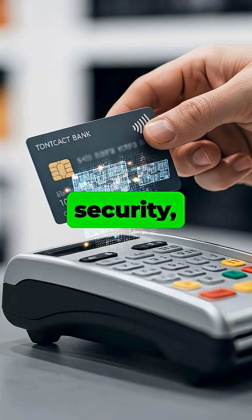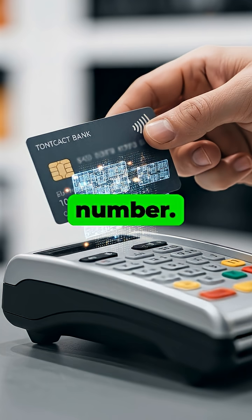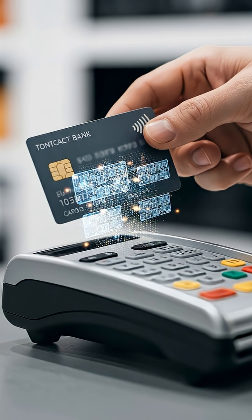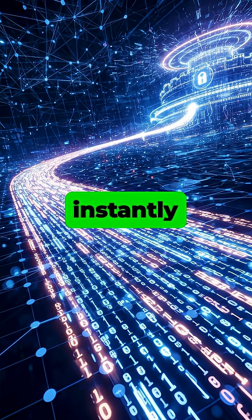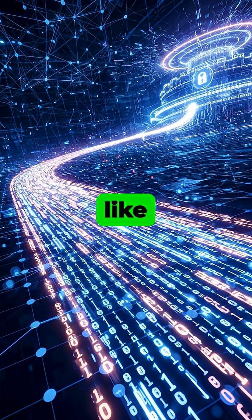For security, your card doesn't send your actual card number. Instead, it uses a process called tokenization to create a unique, one-time use code. This encrypted token, along with the transaction amount, is instantly sent through the payment network, like Visa or MasterCard, to your bank.